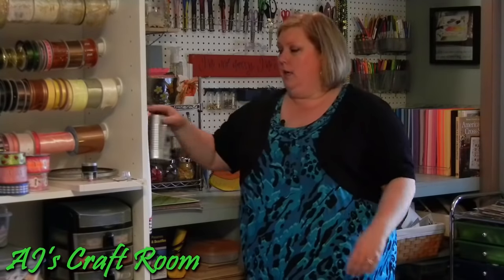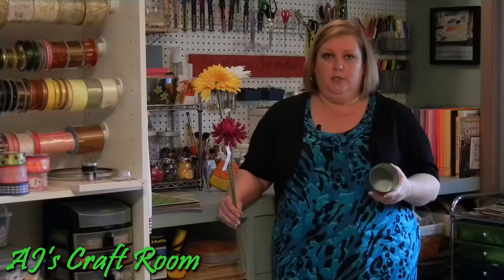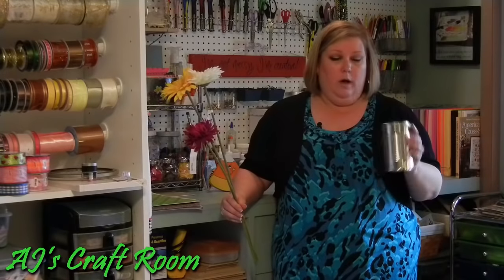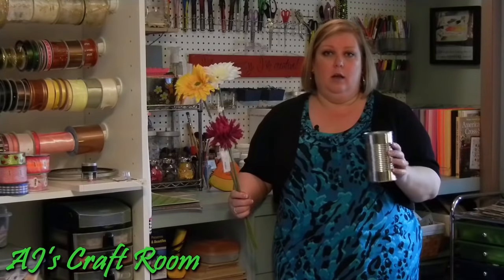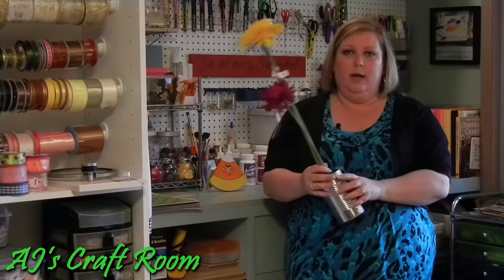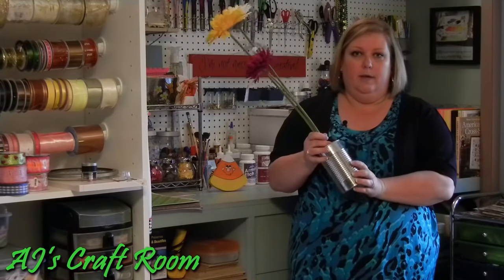Another thing I do all the time is take cans that I've used in the kitchen — this one probably had pork and beans or chunky soup in it. I clean it out, rinse it through the dishwasher, take off the label, and now I'm able to use it in my craft room. I'm going to wrap it in some pretty craft paper and put ribbons and buttons on it to make it look pretty, and I'm going to use it to store my flowers. I just purchased these inexpensive flowers from Ikea for a project I have planned.